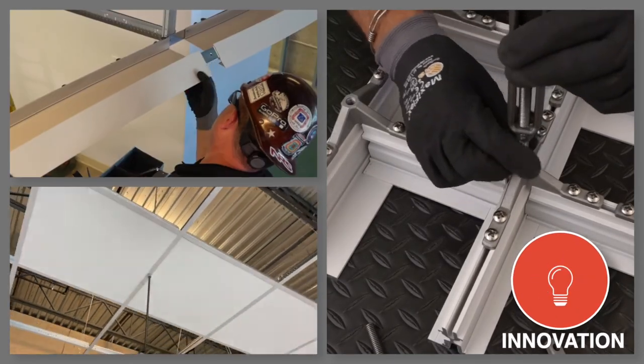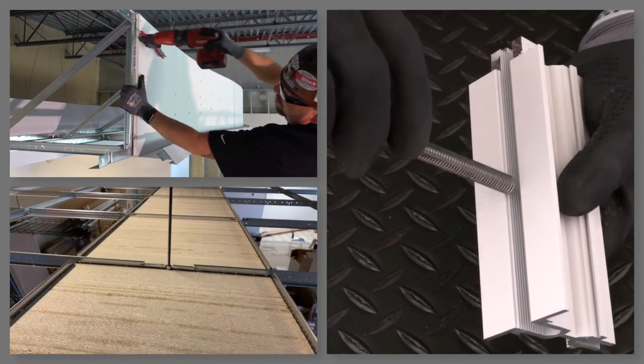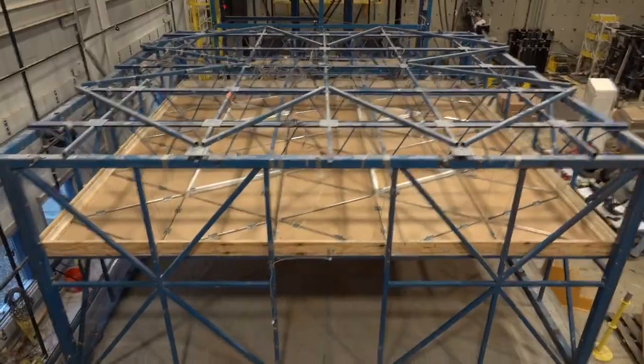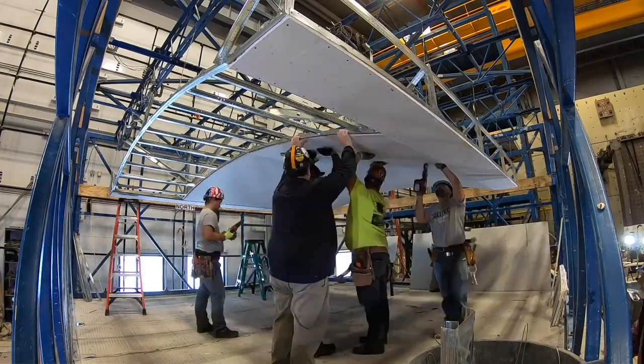Innovation through reinvestment in NPD results in unparalleled innovations to ceiling and wall systems every year. From on-the-job contractor trials to seismic lab testing, our solutions are changing the industry and how interiors are built.